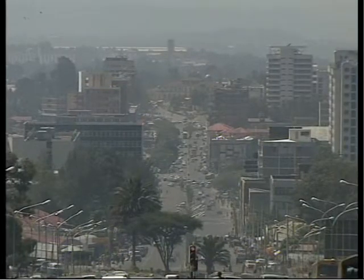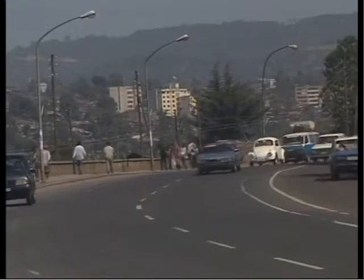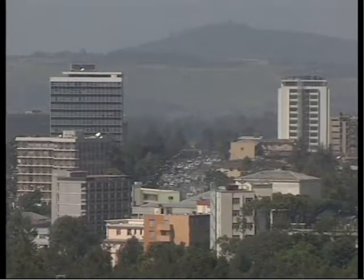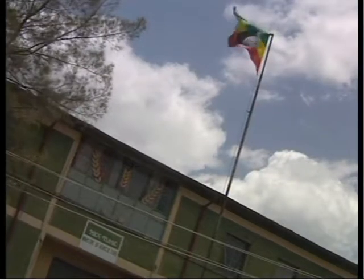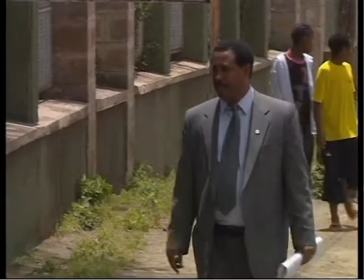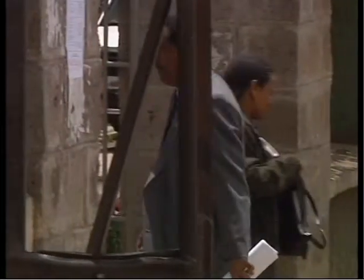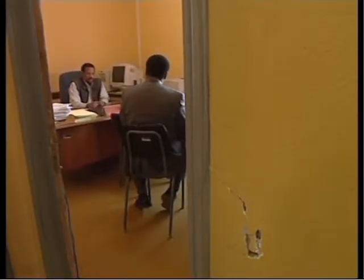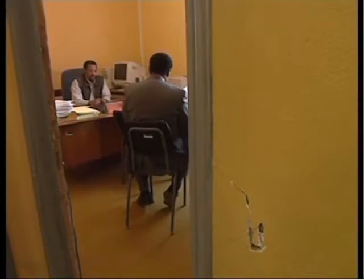So who are the policymakers that need to be influenced, and how can it be done? One country that now has a very widespread platform of support for community-based animal health is Ethiopia. Dr. Bahanu Admasu, a practitioner of community animal health, has lobbied the policymakers for many years. Today he is here to know the progress of the minimum guideline prepared last time.